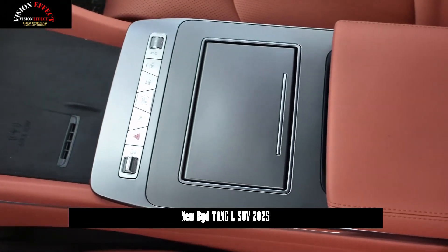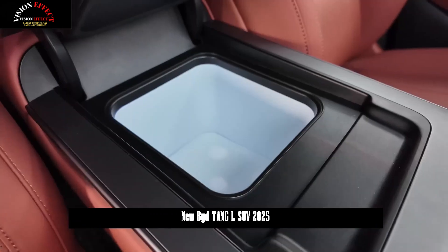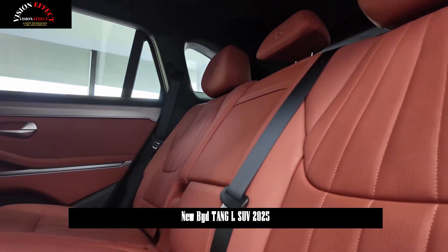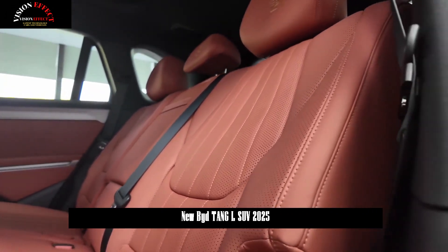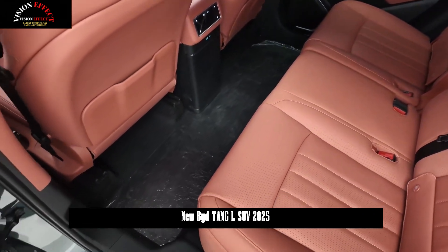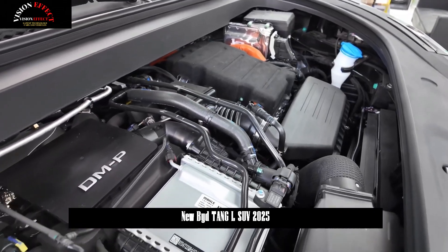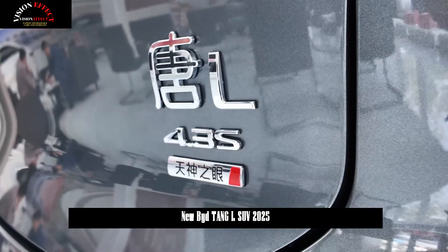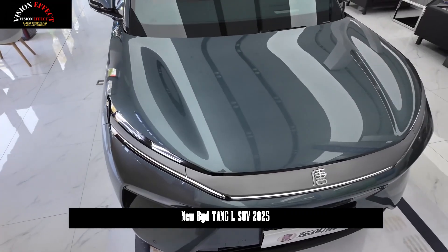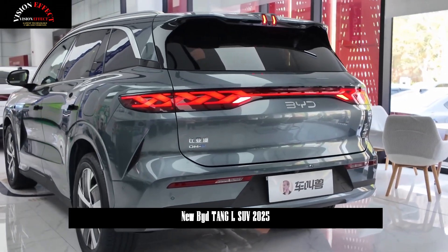In terms of intelligent driving, the Tang L is equipped with the Eye of God B high-end intelligent driving system based on advanced map-free NOA technology, adopting an end-to-end large model architecture. It can realize various driving behaviors such as passing through complex intersections, traffic lights, autonomous overtaking, obstacle avoidance, deviation, and autonomous lane merging. It also supports nationwide roundabouts, automatic entry to waiting areas, and other technically difficult industry functions. Officials claim this system can be used nationwide and on all types of roads.